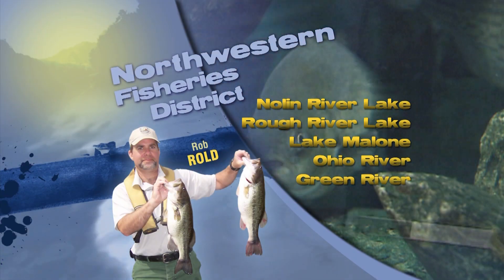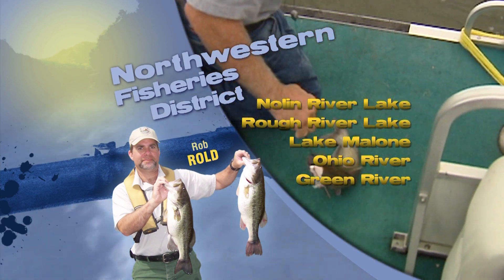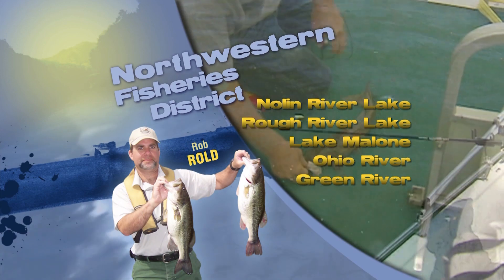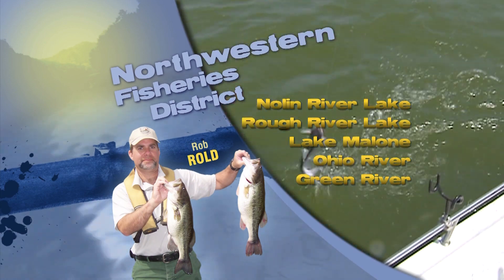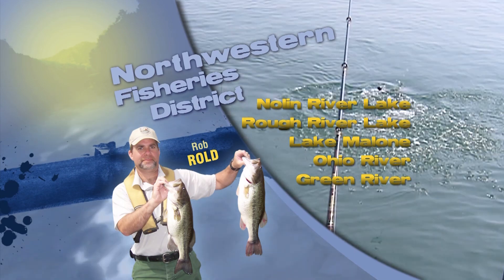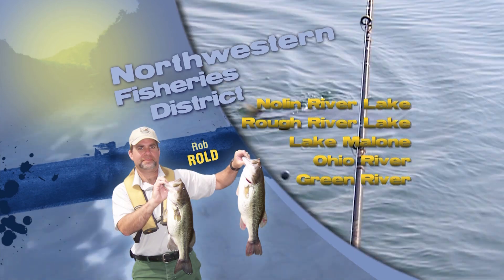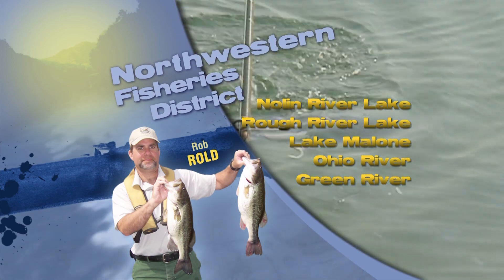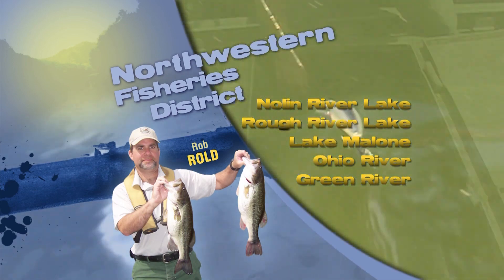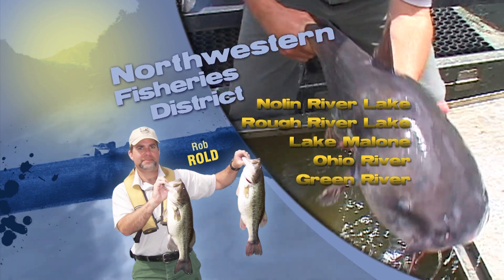This is Rob Rold in the Northwestern Fishery District. Major reservoirs — Nolin River Lake and Rough River Lake — are both more or less at summer pool. White bass at Nolin are beginning to get in the jumps. Also catching a few white bass by trolling 10 to 12 feet deep around the main lake points. At Rough River Lake, the hybrids are also beginning to get in the jumps, at the mouth of the tributaries in the main lake and down the lower lake around the State Park Beach area.